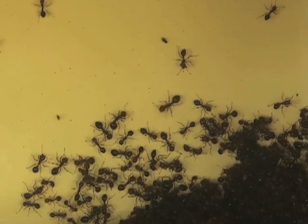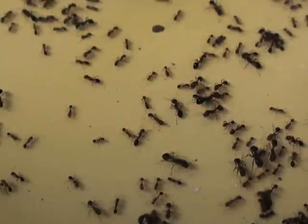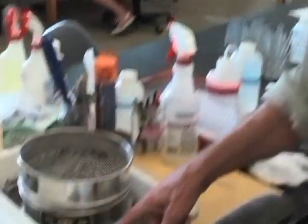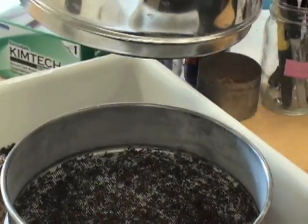These fire ants in a University of Texas laboratory are under attack. You can see flies flying around and they're down there attacking the ants in the trees. Biologist Larry Gilbert is studying how to slow the spread of imported fire ants using phorid flies from the same part of South America where the ants originate.